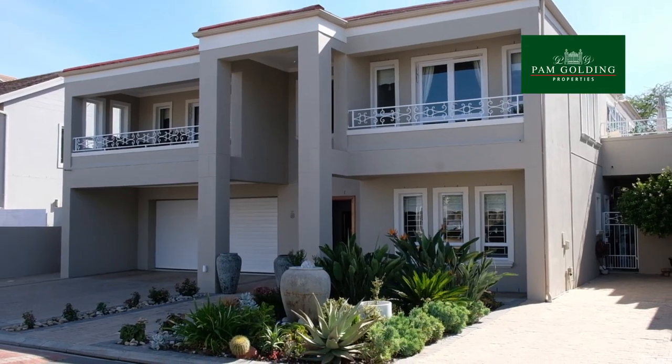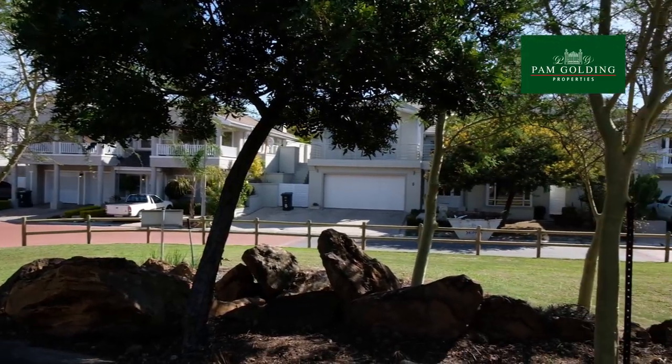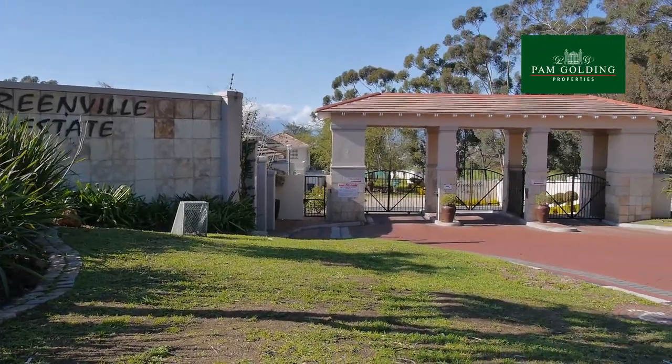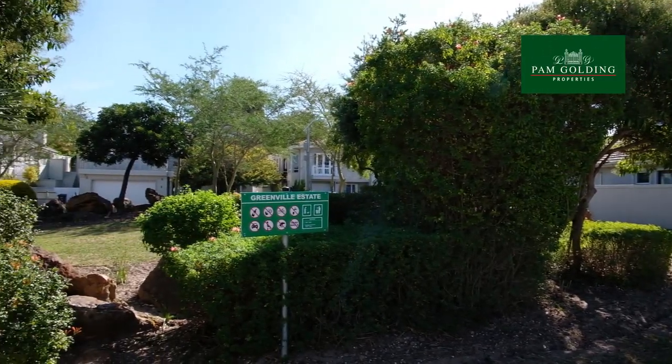This elegant home set in Greenville Estate is just perfect for that family or empty nesting couple who want to downsize without compromising space, privacy, quality of living and easy entertainment. Greenville Estate is a boutique estate offering direct access and social membership to the Durbanville golf course, 24-hour manned security, a communal green belt and luxury lock-up-and-go homes.